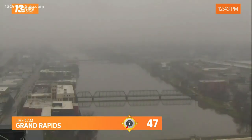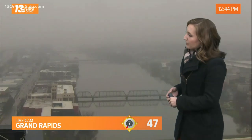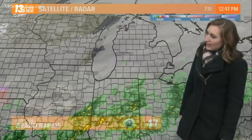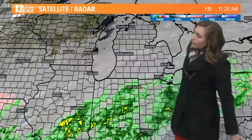Looking out at Grand Rapids, it is a little hazy out there with that mist falling — some visibility down to about two miles, or maybe even under that in some places. It's 47 degrees right now and again, temperatures are not going to change very much this afternoon.